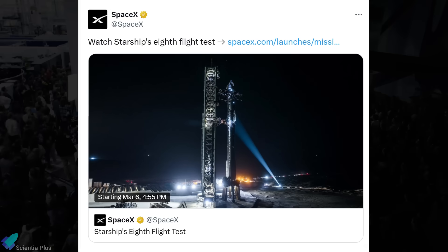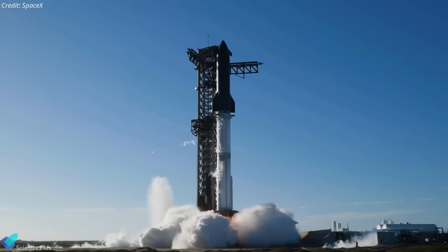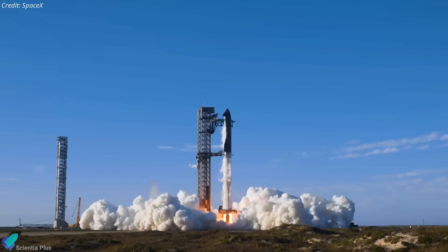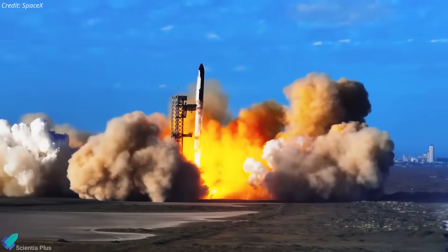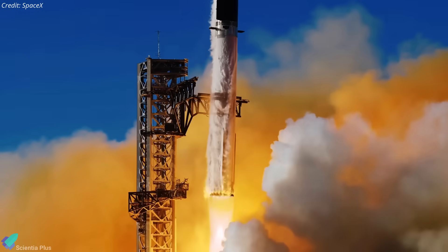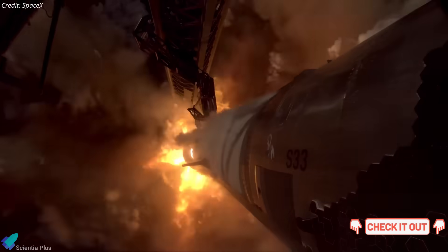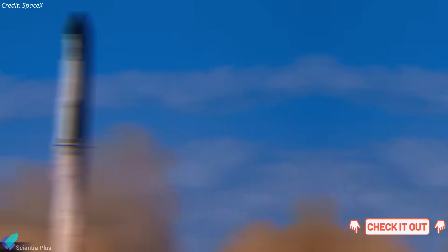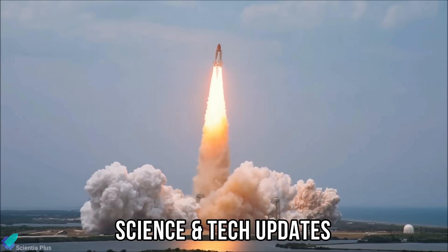As of now, the launch remains scheduled for March 6th, barring any further delays. Hopefully, SpaceX can proceed as planned without additional setbacks. For a detailed breakdown of Flight 8's mission objectives, key tests, and upgrades following the Flight 7 anomaly, check out the previous video linked in the description. Now let's discuss the latest updates from the world of science and technology.